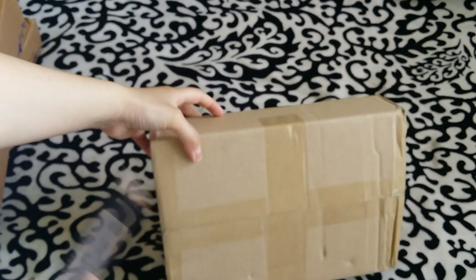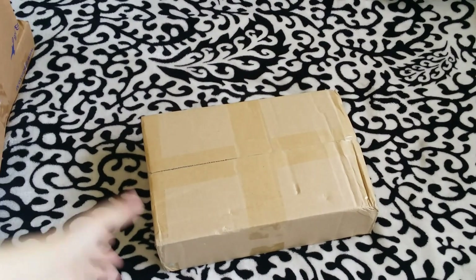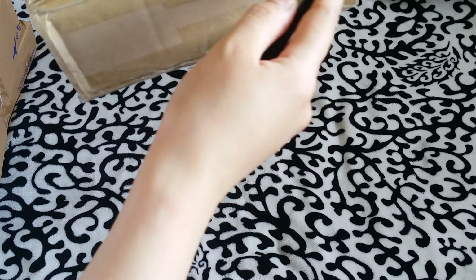Let me move on to the bigger box right here. So let's start with the smaller one. I'm opening from the back because my information is in the front.